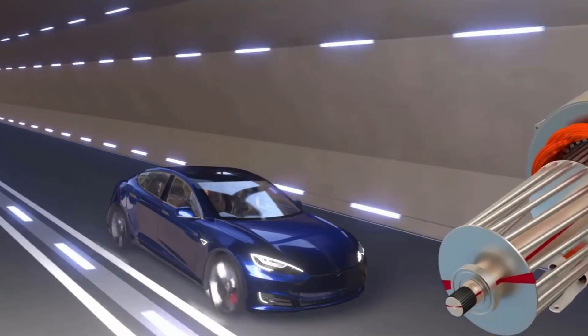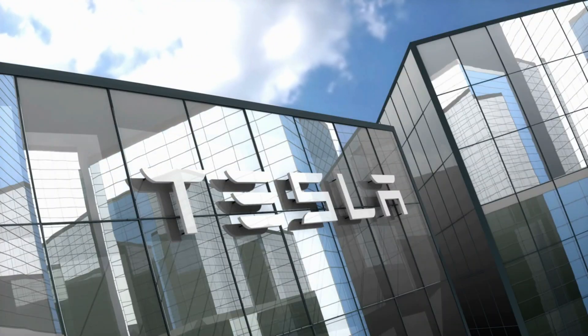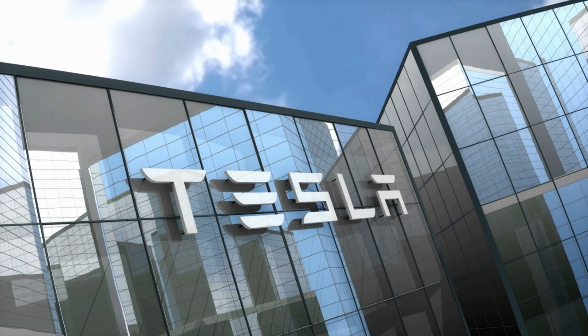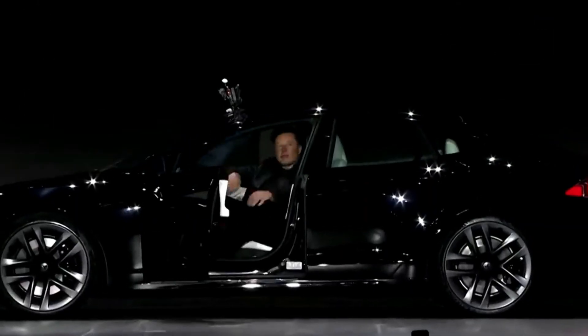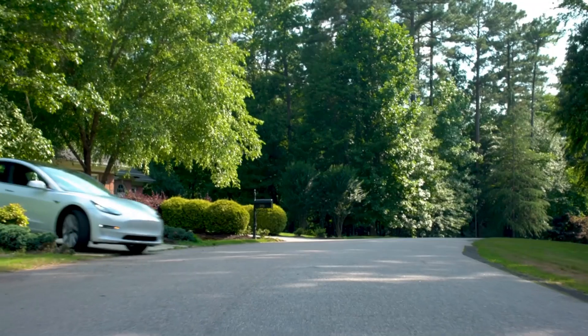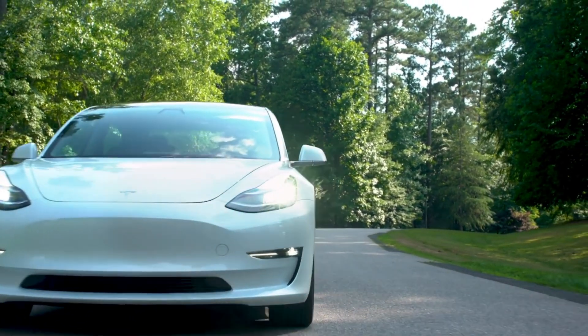The most impressive aspect is the future potential of this technology. Tesla has already demonstrated that it never stops innovating. The big question now is, what will the next step be? With Tesla, we know that what comes next is never just a simple evolution, but a true revolution — and for electric vehicle enthusiasts, that's what makes following this path so exciting.